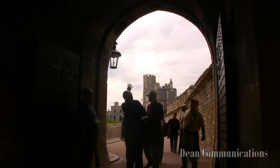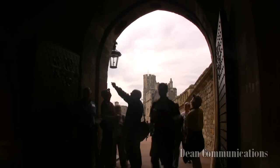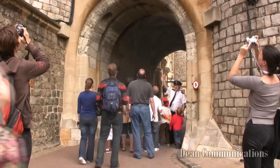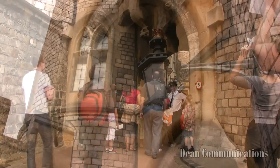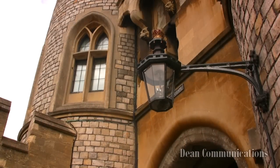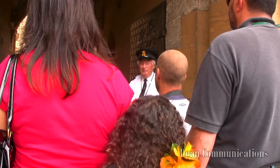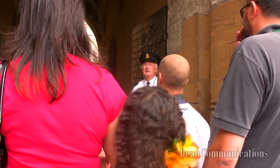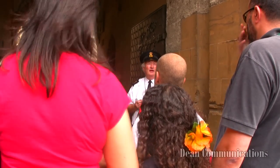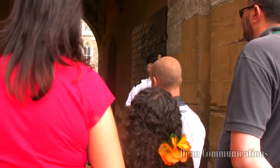Visitors exit the upper ward through the Norman Gate, which once was protected by a portcullis, or heavy metal gate, and three murder holes through which boiling oil could be poured on attackers. The gate also retains the last working gaslight at the castle. A guide explains that defenders would pour anything on attackers — not just boiling oil or molten lead, but even the contents of the night bucket. The archers would make use of these openings as well.